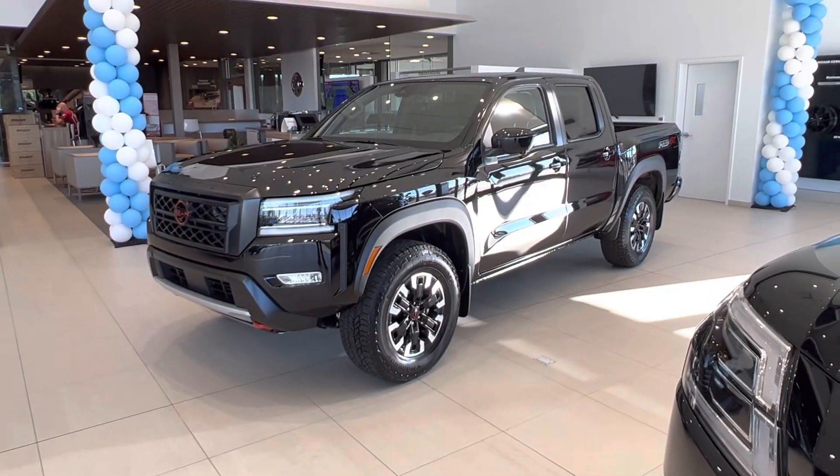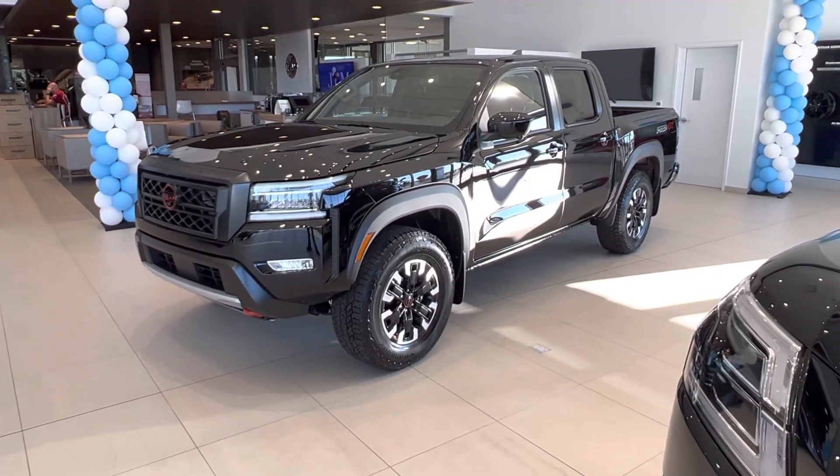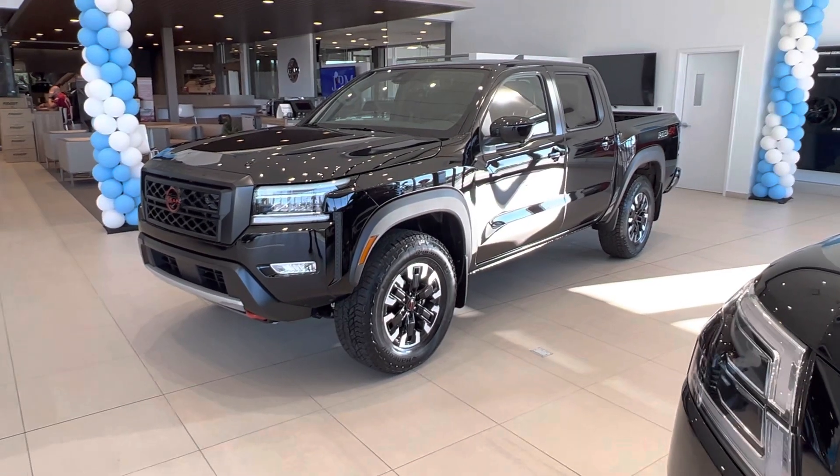Hey, good morning, Barry. This is Matthew from West End Nissan here. Got the Pro 4X Frontier that you inquired on.